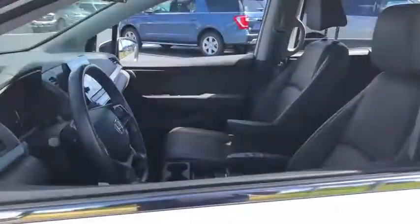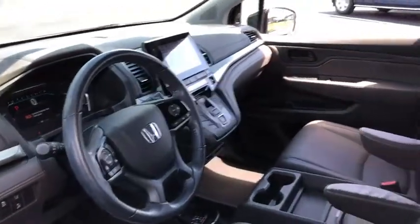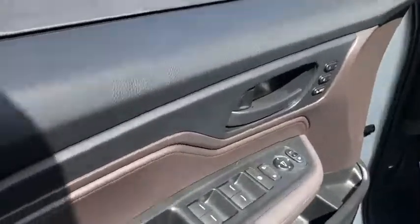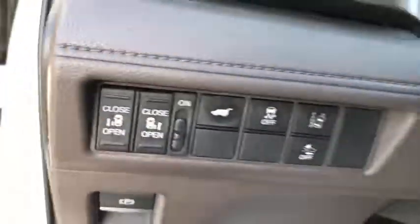Power passenger seat, power liftgate, traction control, dual airbags, leather-wrapped steering wheel, alloy wheels, power steering, four-wheel disc brakes, electronic stability control, security system.